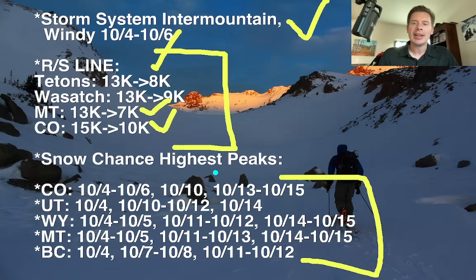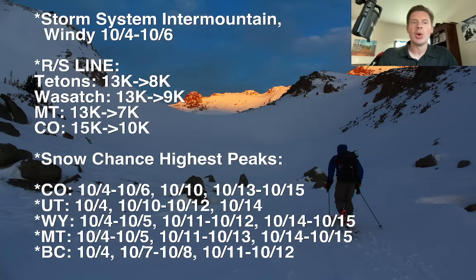Then there's another little secondary push with a small storm system around October 10th through 12th, and then again around the 14th and 15th. The best odds of snow in the backcountry run all the way out through October 10th, 11th, and 12th.